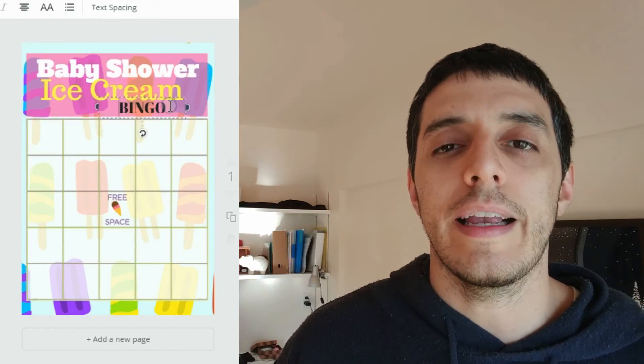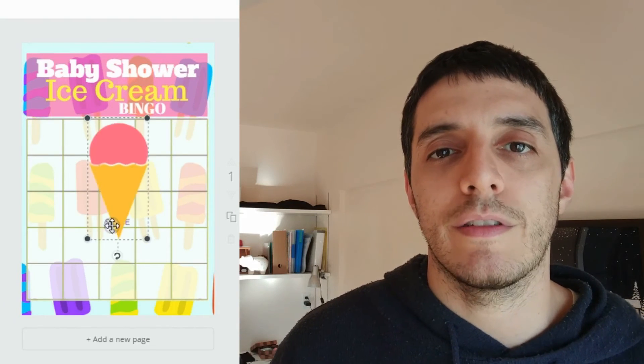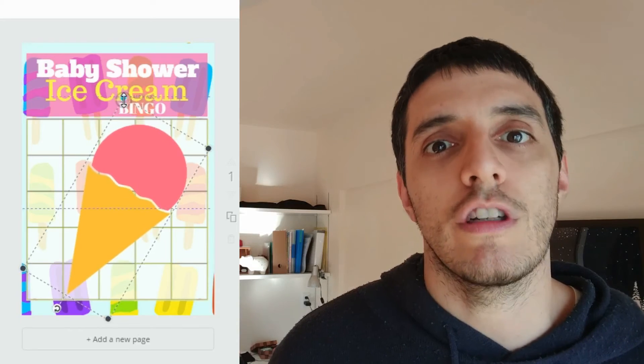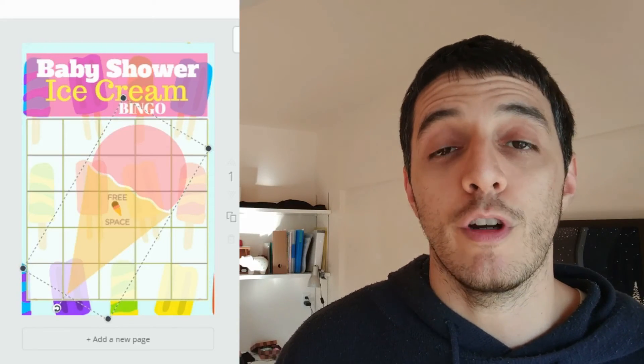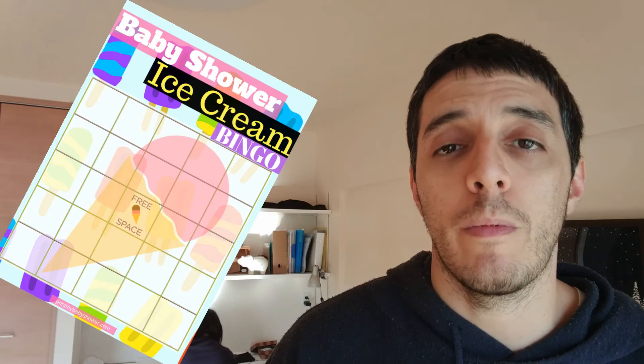As you can see, in this baby shower printable game there are many ice cream elements and colors that you associate with ice cream. I hope you enjoy and come back to PrintMyBabyShower.com for more printable baby shower games, decorations, and invitations.